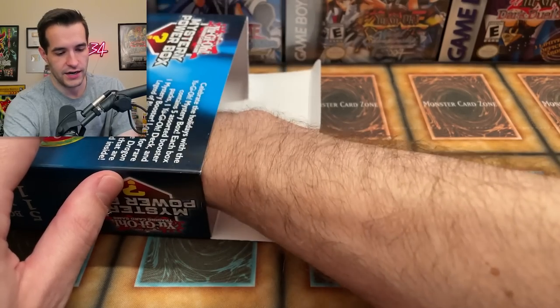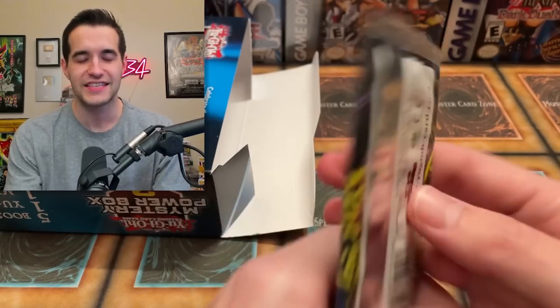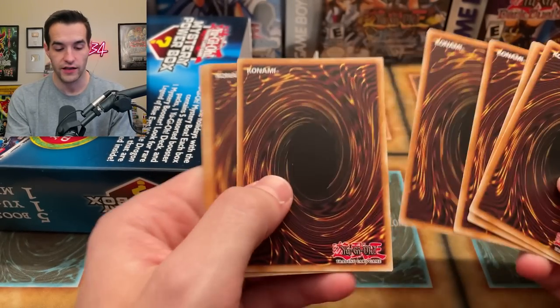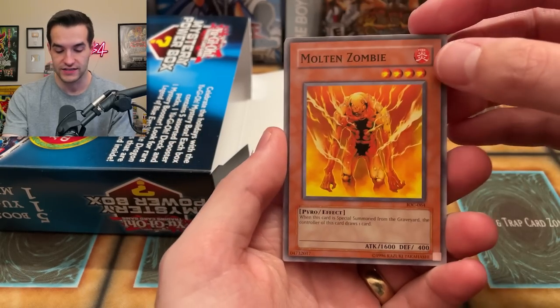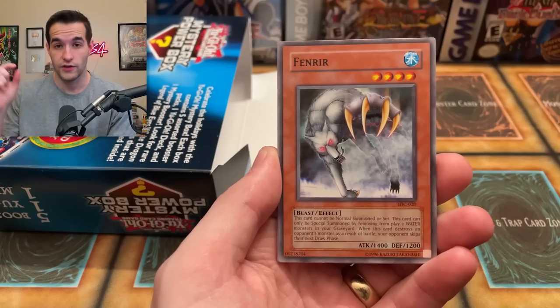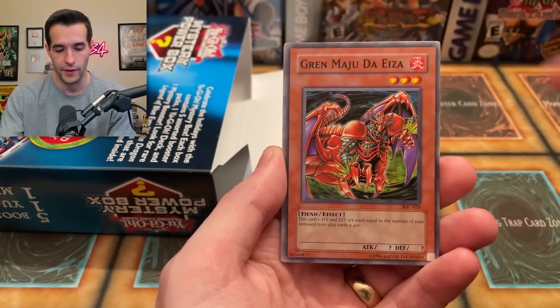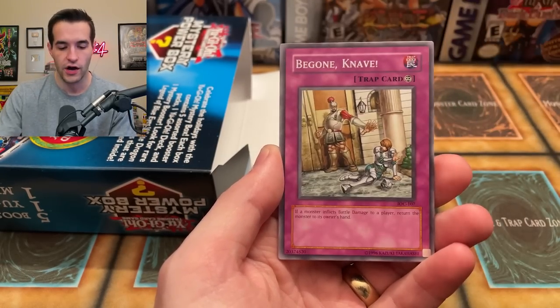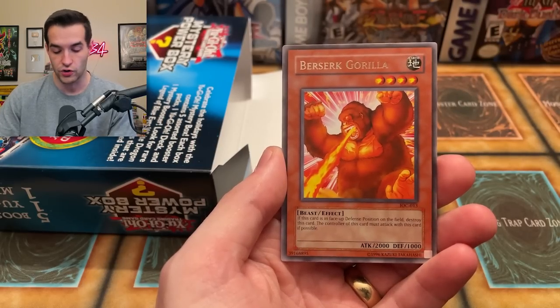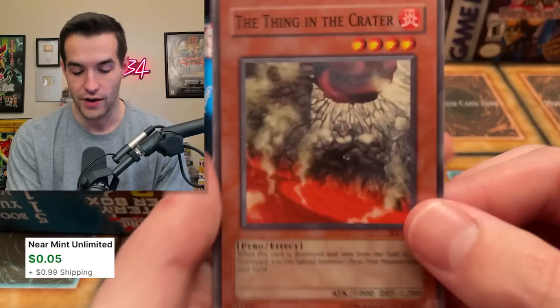Let's do another reveal — the second pack feels like a legacy pack. It is — it's an Invasion of Chaos! He found the hack, he found the secret way to get all the packs. Let me know in the comments if you've ever done this before. Also, do not respond to any scammers in the YouTube comments — don't send them any money for shipping. Giveaways are announced on the YouTube community tab. We've got a Molten Zombie, DNA Transplant, Grand Maju Da Eiza, Heart of the Underdog, Be Gone Knave, and Berserk Gorilla.